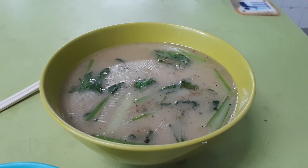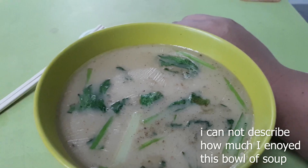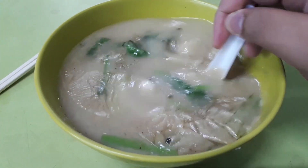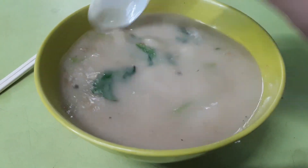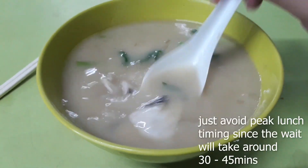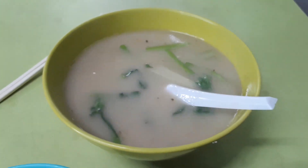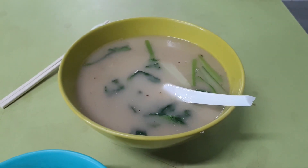A very nice, delicious umami flavour comes from the soup. If you like fish soup, this place does it extremely well. If you're looking for exceptionally delicious fish soup, this place will never disappoint you.